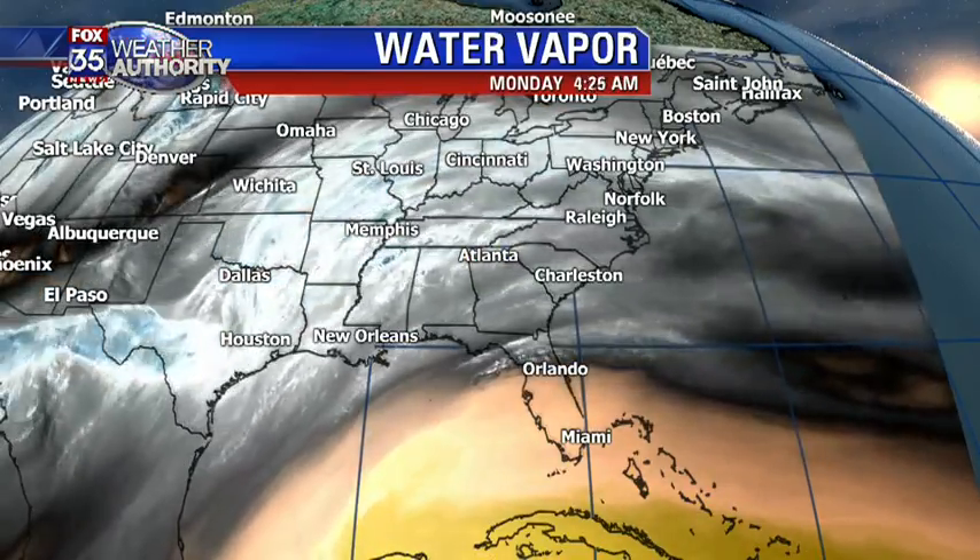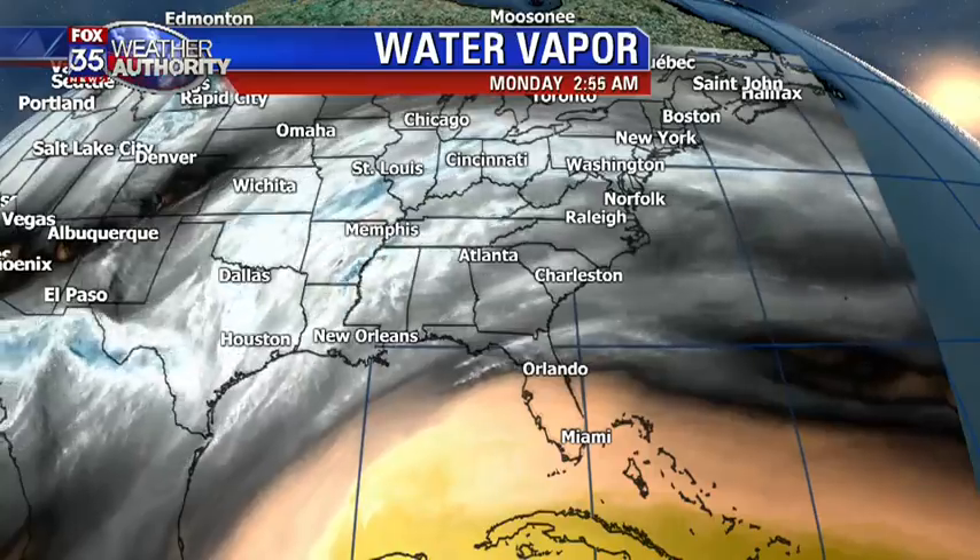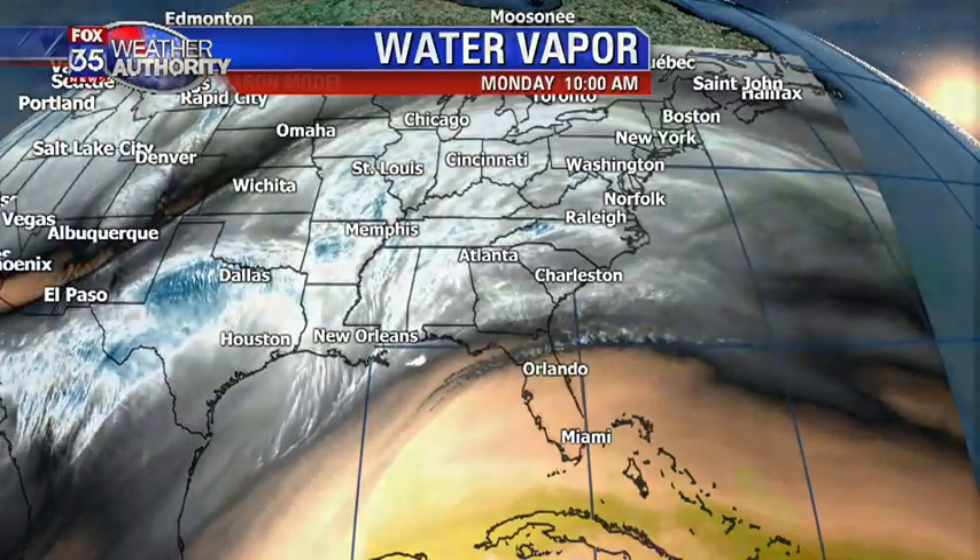Here's a look at what's going on. The big veil of clouds on the water vapor shows us all that atmospheric moisture piling our way, so it looks like some ground-soaking rains on the way for the region.